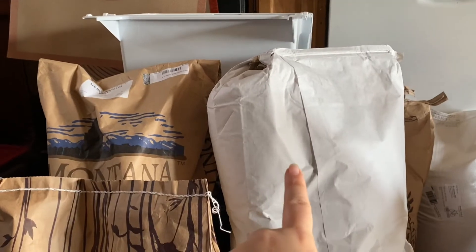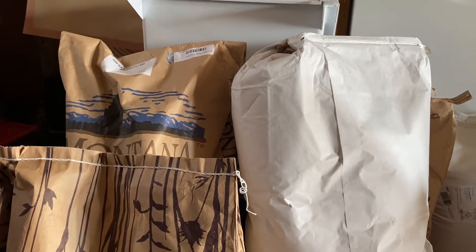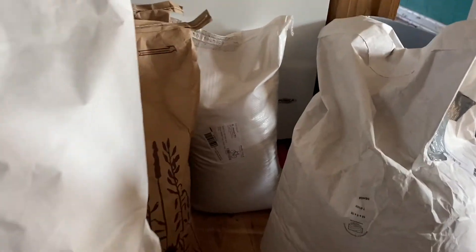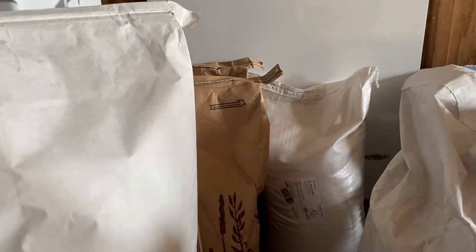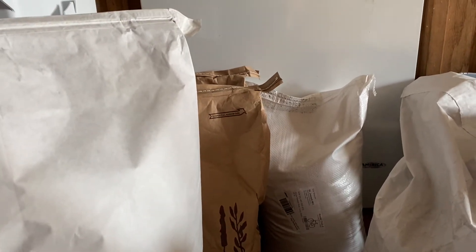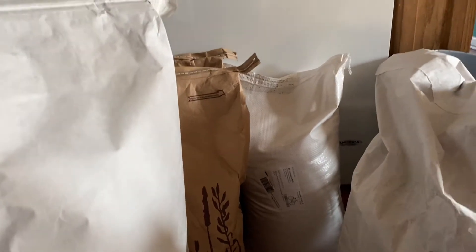55 pounds of tapioca starch and that's $66.55. We use tapioca starch in a lot of the baking. I have a cat that climbed on me, so he's making this rather difficult. These two bags are each 25 pounds of yellow popcorn and they're $21.54 each - they didn't have any 50-pound bags.